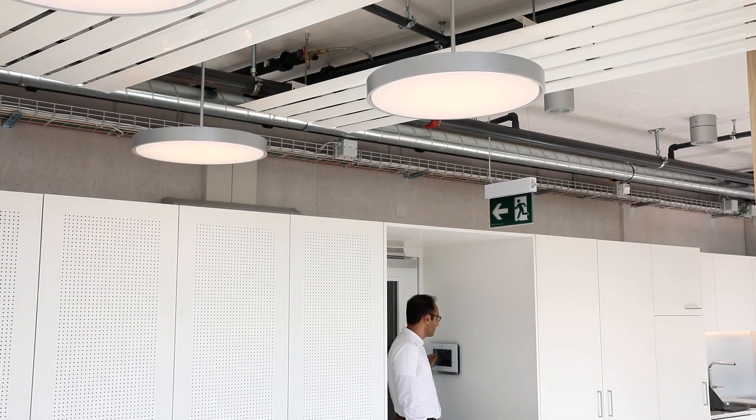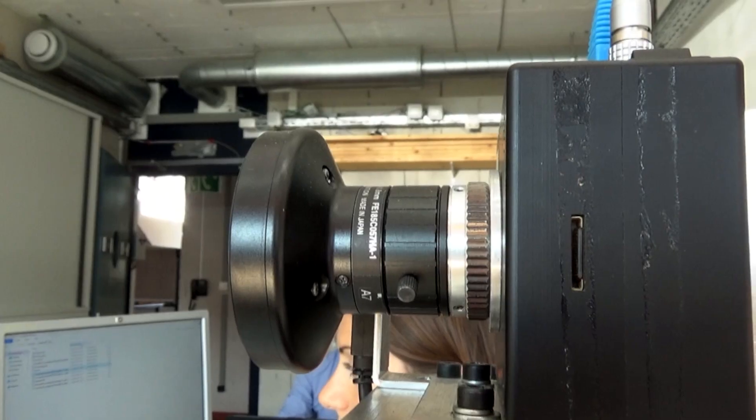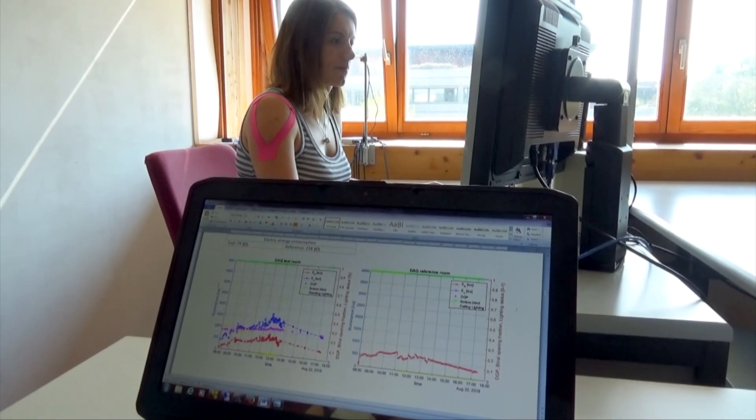We have developed a sensor that resembles the human eye. We took a high dynamic range vision sensor, calibrated it and programmed it, and it measures light similar to the human eye. We use this information in order to control the shadings and the lighting.